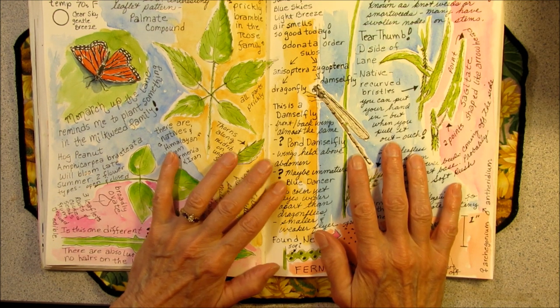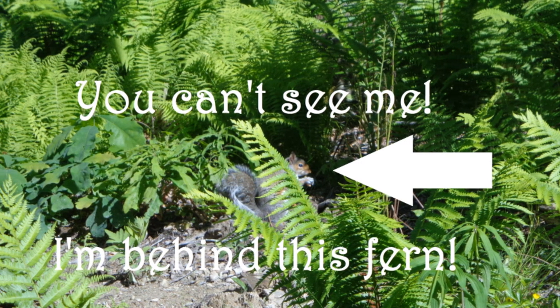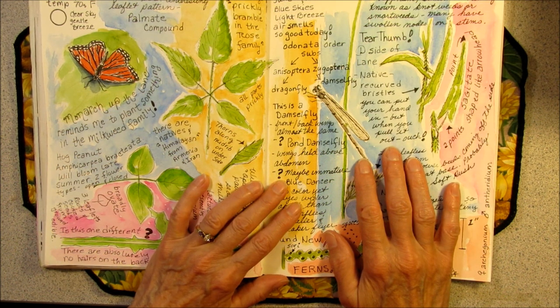Did you find the squirrel at the beginning of this video? Now look for the squirrel in the ending credits.